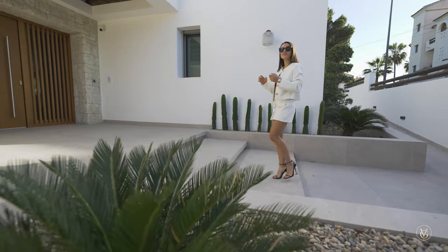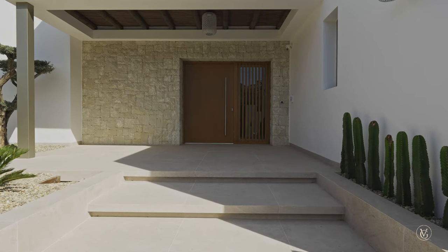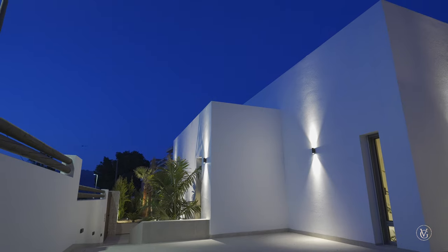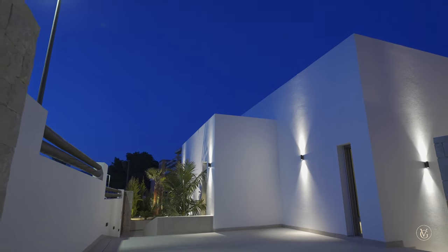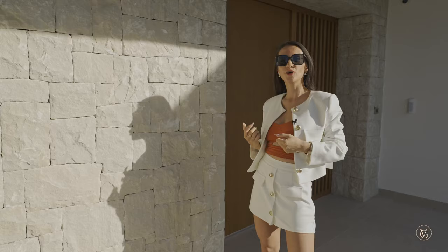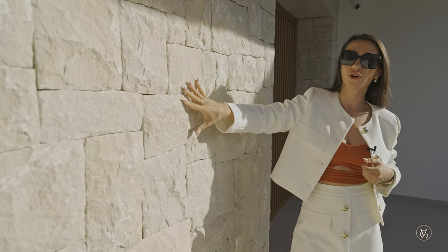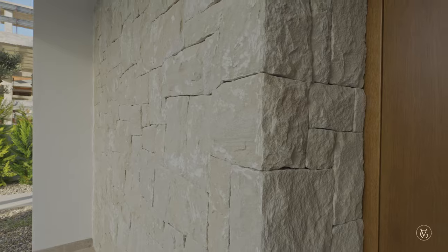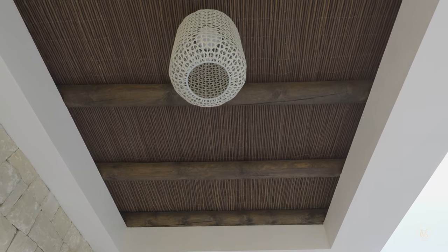Entering from the street level we find ourselves in this internal courtyard leading us to the main entrance right in front of the gate. Before we get inside, let's take a moment to appreciate the exterior of this brand new house. The first thing I notice which makes this property unique is this large 100x100 ceramic flooring going on throughout the whole house and outdoor area. There is also a lot to talk about with the natural stones laid out on this wall leading to the entrance, and lovely wooden panels above giving this house an Ibiza style.